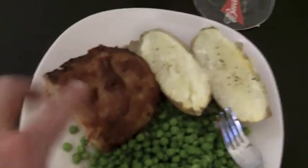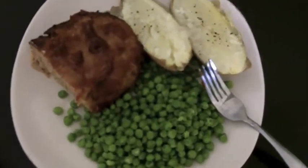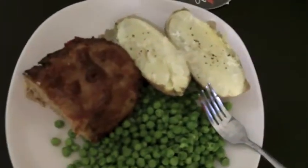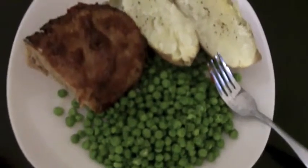Greens are high in fiber and low in carb, and you get some carbs from the potato too. So that's about it. Go to your local store and just pick this up — it's usually in the same area where they have the pre-made chickens and other protein sources. That's about it, have a good one, take care.